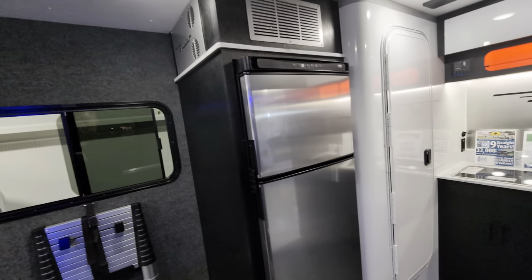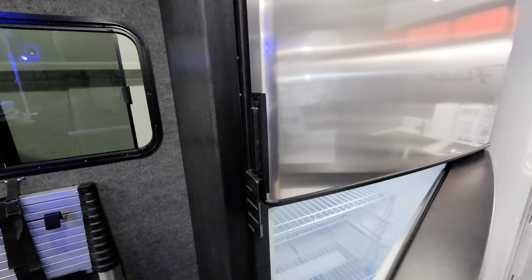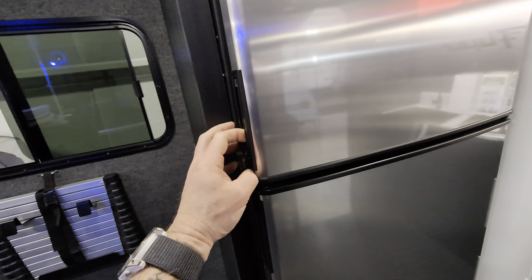Let's talk about the refrigerator — eight cubic foot, 12 volt refrigerator. Plenty of space for all of the goodies.